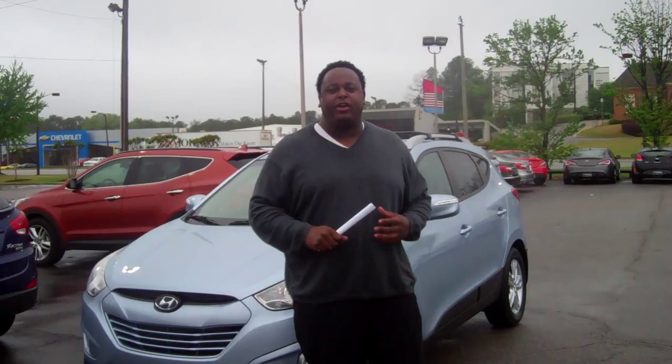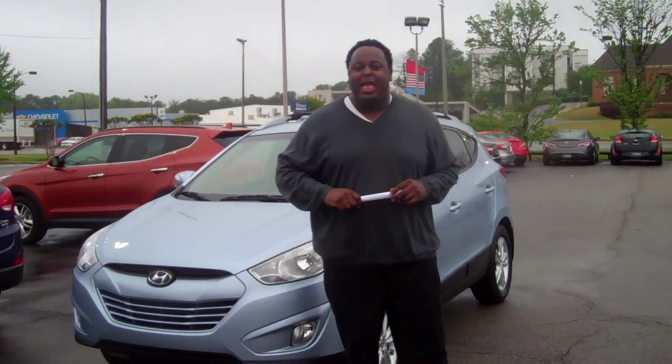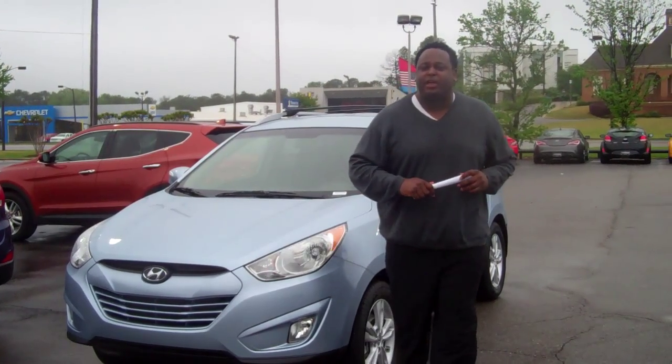Hey Lee, my name is Eric Fitzpatrick shooting this video from Tamron Hyundai over in Hoover. Thank you for your internet inquiry on this beautiful 2013 Hyundai Tucson. Let me show you a couple things about it real quick.